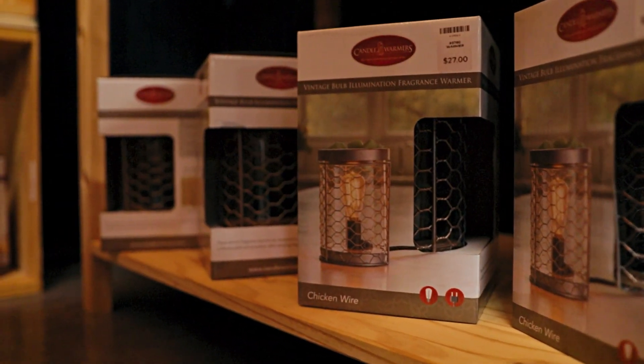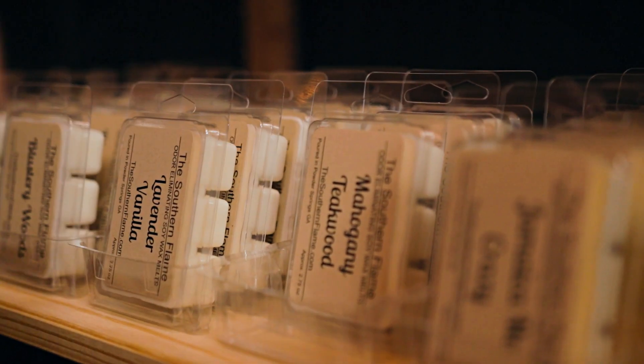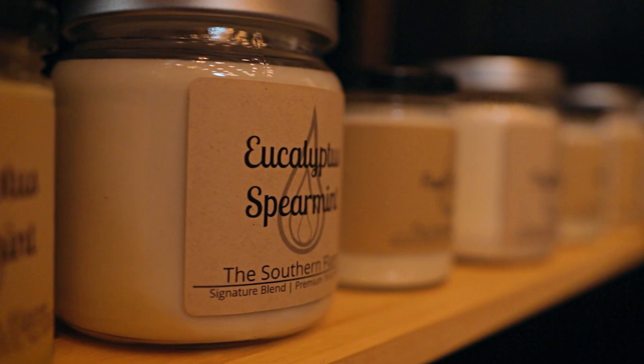All of our wax products are made with soy wax. It's a renewable product and it has a cleaner burn for the candles. Our wax melts, broom sprays, and a line of our candles are all odor eliminating.